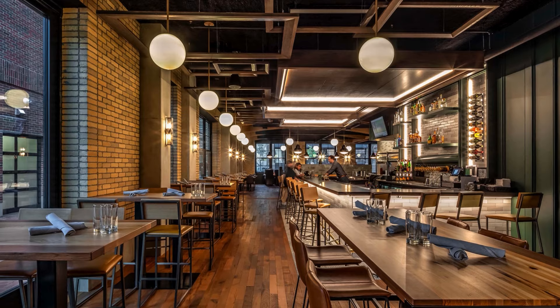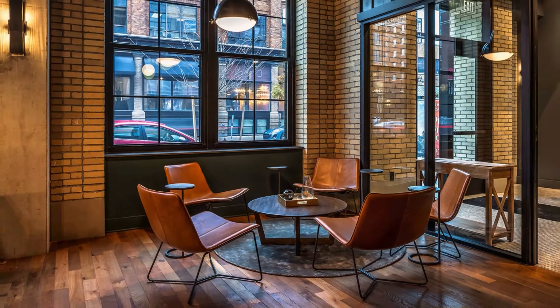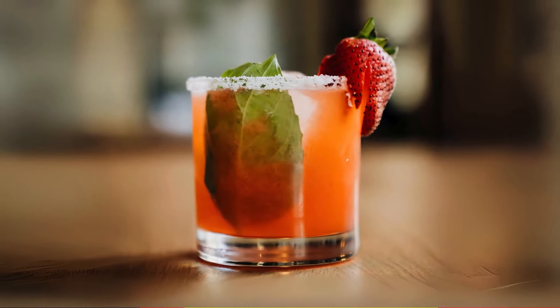Now let's talk about something equally important: food. You'll be spoiled with all the choices you have here. If you're in the mood for American cuisine, you got 123. It's a must-visit, known for their California garlic fries and their burger with bacon, onion, and marmalade. It's a food lover's dream. Plus, they got vegan options, outdoor seating, and a full bar. What more could you want?